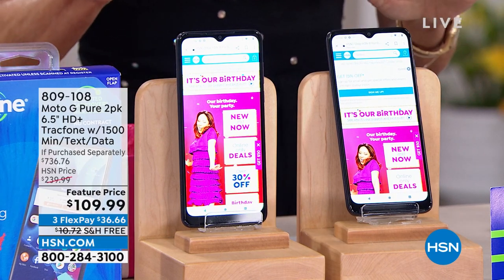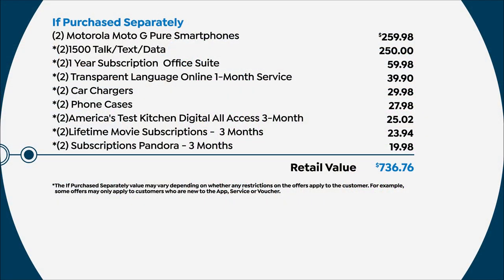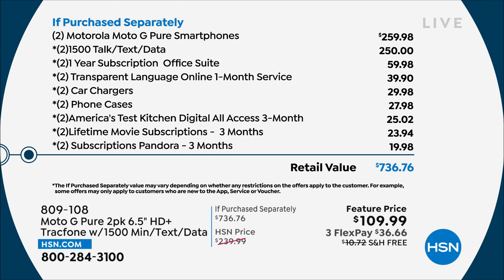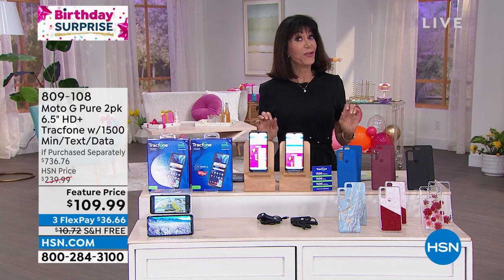You have to look at the value — this is a $737 value. Just for the phones alone that's $260. Then for each phone you're getting 1,500 minutes of talk, text, and data — that's another $250. All the extra bells and whistles, cases, chargers, software — everything that comes with it — a $736.76 value. That is $627 off the retail value: $109.99, and we are shipping it to you for free.